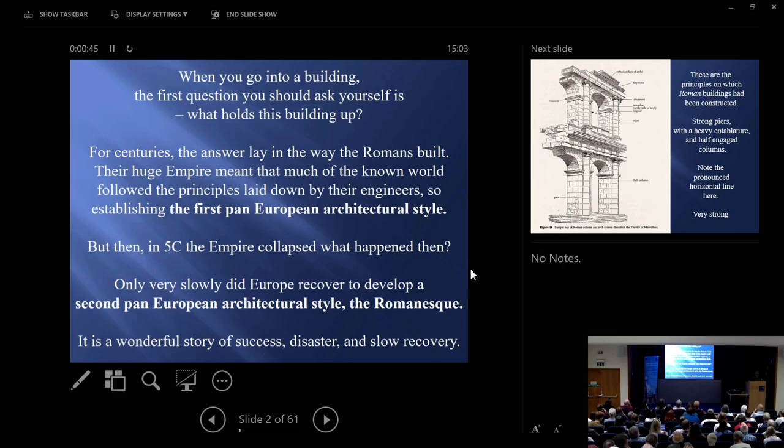I begin with exactly the same point as I made to you last year. When you first go into a building, the very first thing you should say to yourself is: what holds this building up? Why is it standing? You'll find that the principles of construction are quite different from one age to another. But for centuries, of course, it was Rome that dictated that — the Roman style of architecture.